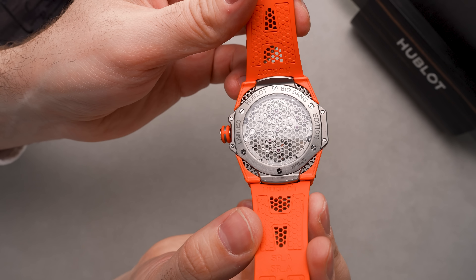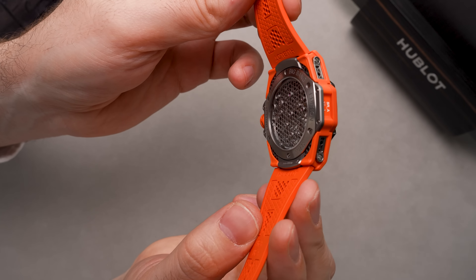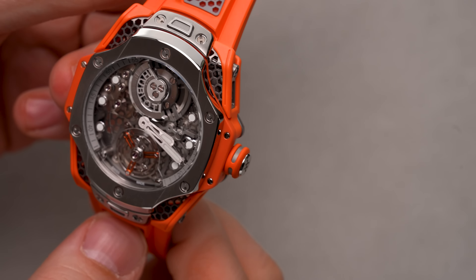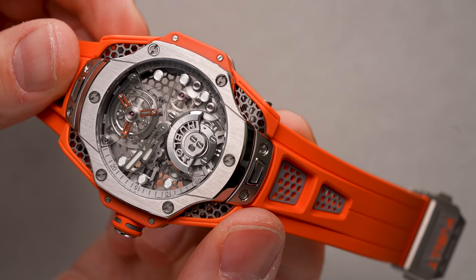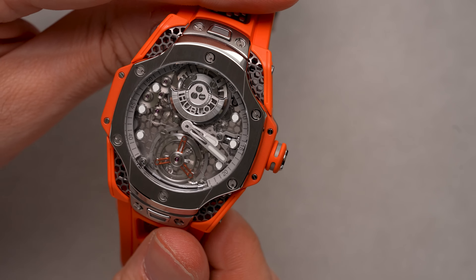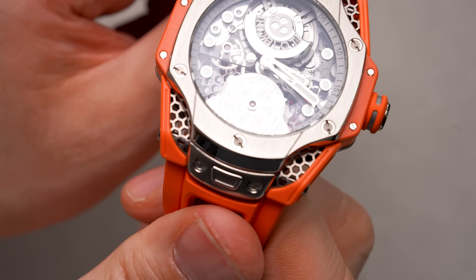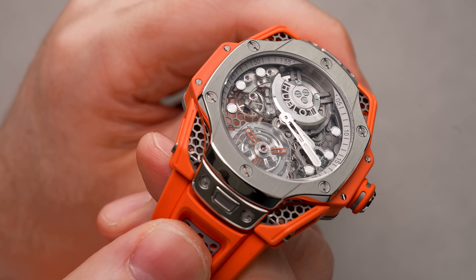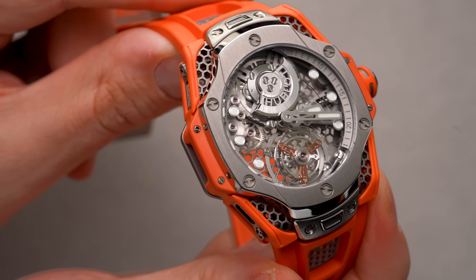Put all this together and these design cues make the watch a complete package. You can tell how successful the collaboration between Ross and Hublot was because they created a truly unique and cool watch. One of the main reasons for this is the fact that Hublot, when they do collaborations, gives the creative on the other end room to create something new and interesting. Add to that their experience dealing with interesting materials, and creators can really push the limits of their designs while still having a smooth transition from concept to wrist-ready reality.